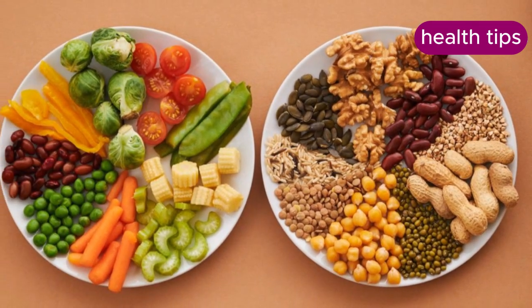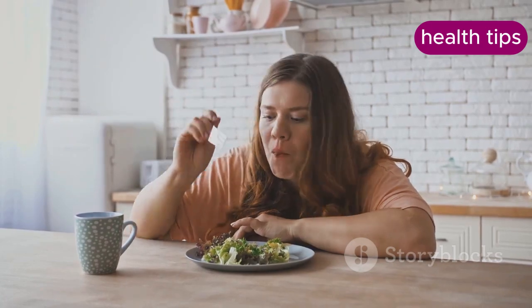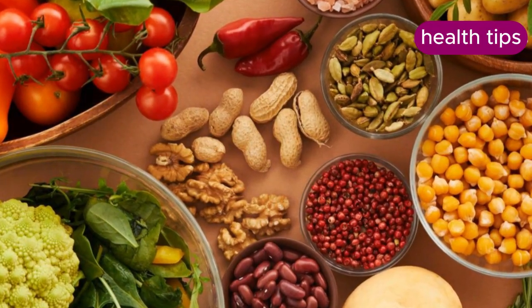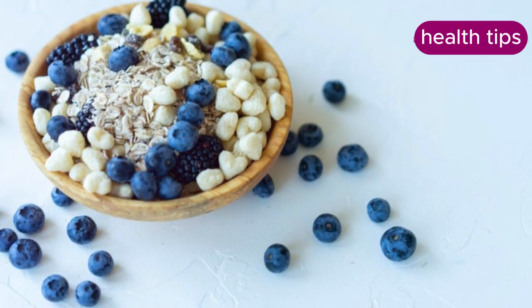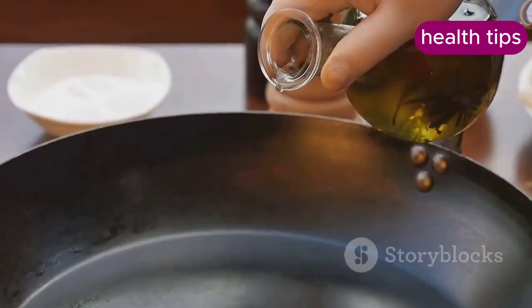Fiber-rich foods help you feel full longer because they take longer to digest. This can reduce overall calorie intake and prevent overeating. Include more fruits, vegetables, whole grains, and legumes in your diet. Examples include oats, brown rice, beans, berries, and leafy greens.